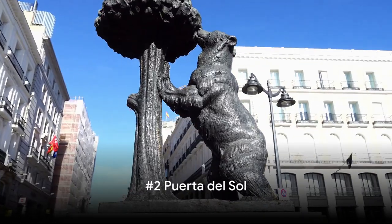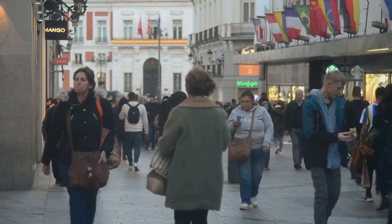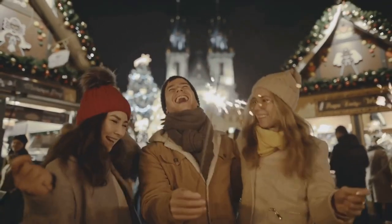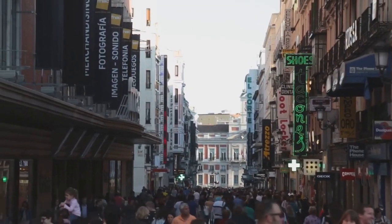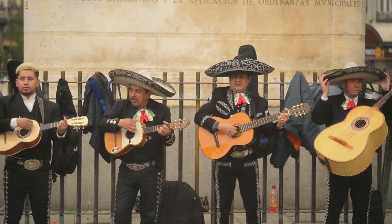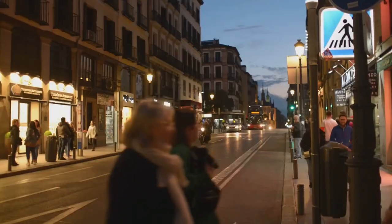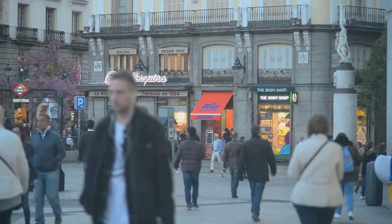At number 2, we return to the lively Puerta del Sol. This square is more than just a popular meeting spot — it's the heart of Madrid, pumping life into the city with its pulsating energy. As the countdown to midnight begins on New Year's Eve, all eyes turn to Puerta del Sol. The square transforms into a sea of joyous faces, eagerly awaiting the chimes of the iconic clock to ring in the new year. But Puerta del Sol isn't just for New Year's celebrations — it's a hub of activity all year round. Street performers entertain passersby, locals catch up over café con leche in nearby coffee shops, and tourists take advantage of the countless shopping opportunities. There's never a dull moment at Puerta del Sol.